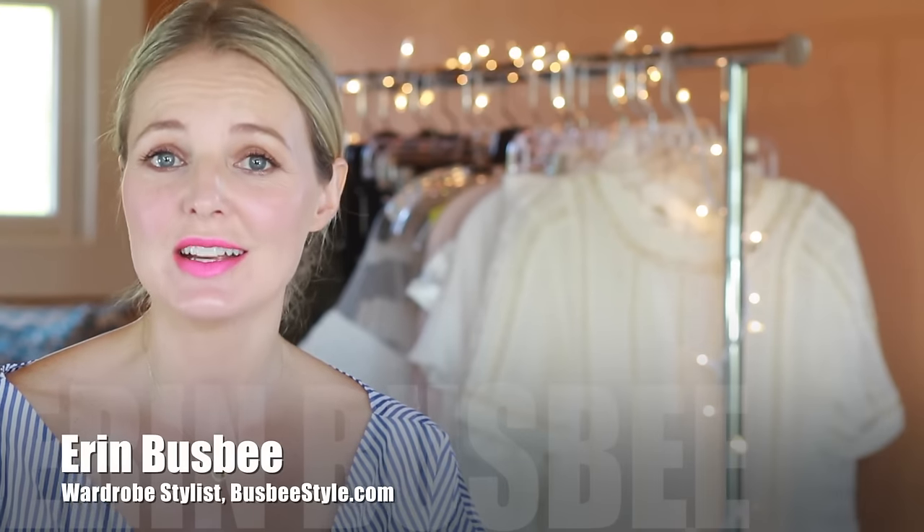Hi ladies, it's Erin and welcome back to my channel. So what I wanna talk to you guys about today is packing for an event focused trip.